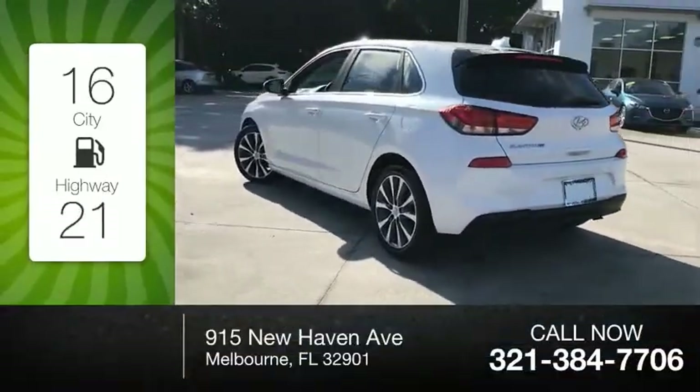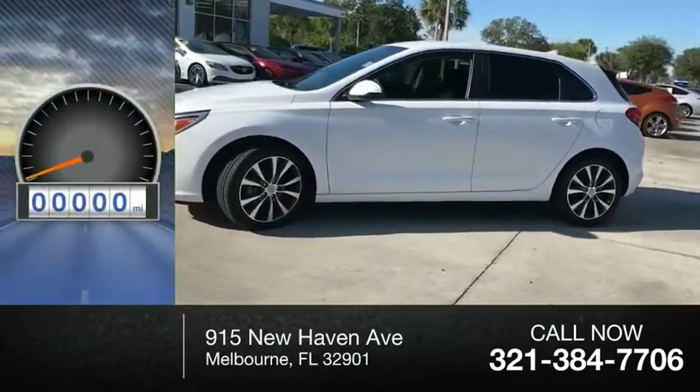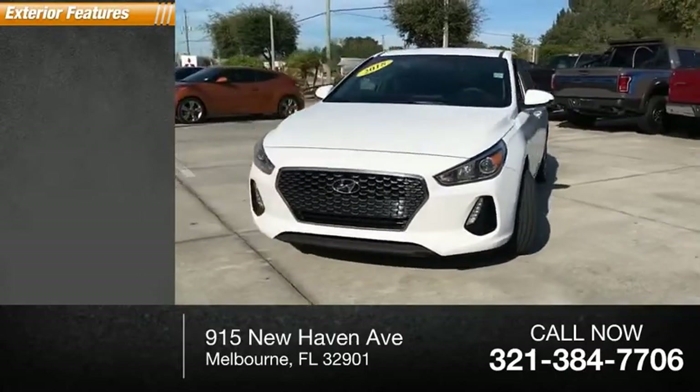Great fuel efficiency saves you money by requiring fewer trips to the gas station. This vehicle has less than 40,000 miles. Here are some of this vehicle's great options.